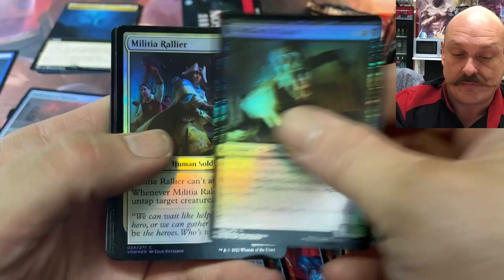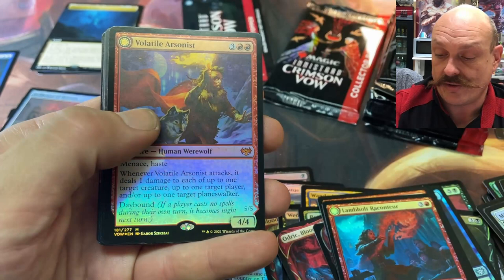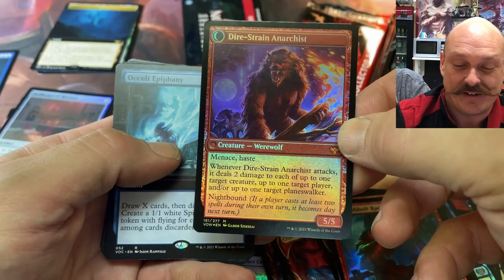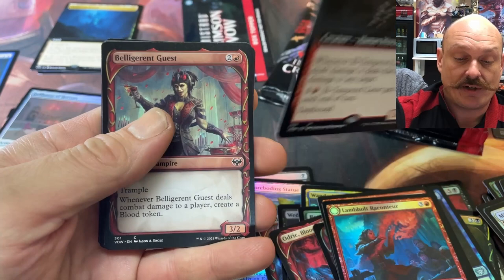Mine Leech Ghoul. Forest. There's another one — Volatile Arsonist, a mythic. Menace, haste. It's daybound and nightbound. That's nice and foil — look at the moon, eh? And foil. That's beautiful — and the fire. A transforming mythic. Occult Epiphany. There's the Ill-Tempered Loner — he transforms into the Howl Pack Avenger. Very nice.